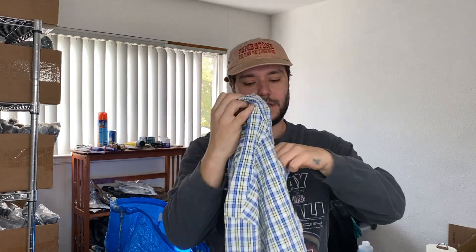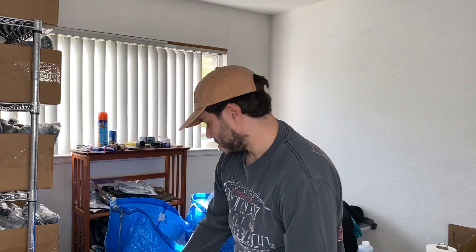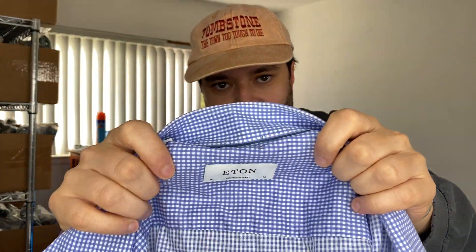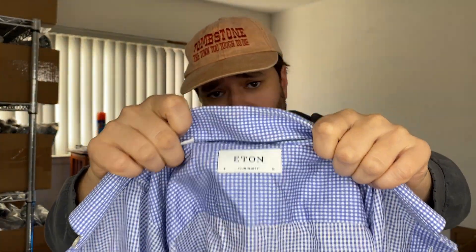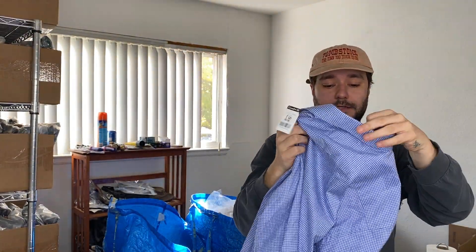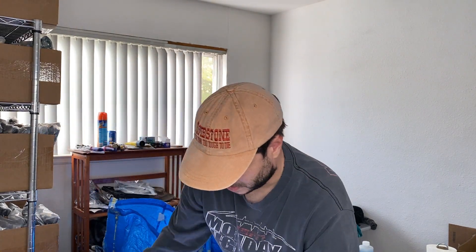Then we have an LL Bean — new with tags, seersucker. Seersucker is when there's little ripples on the fabric — it's supposed to make it not cling to your skin as much when you're outdoors. That should be at least 20 bucks. Eton is a sometimes good brand — it really just depends on the shirt you find. Sometimes they sell really well for like 25 to 35 bucks, sometimes they just sit for a while. If you can find it new with tags it will sell fast for like 70. Pre-owned it's like 25 to 35 if you're lucky.